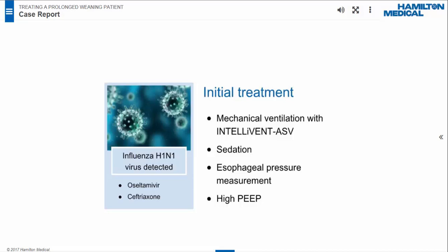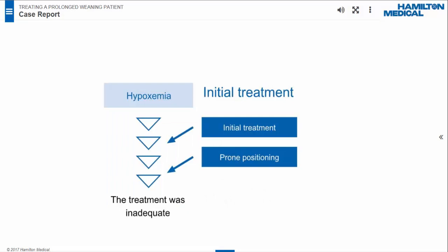The PEEP was set at 16 cm of water according to measured esophageal pressure and transpulmonary pressure analysis. The resulting tidal volume was 5.9 milliliters per kilogram of predicted body weight, and plateau pressure was 23 cm of water. However, hypoxemia persisted. The P/F ratio was 79 with 100% FiO2. The patient was turned to prone position for 16 hours, after which the P/F ratio improved to 102 with 80% FiO2. The initial treatment lasted one day, but it was clear these measures were inadequate due to severe lung injury.